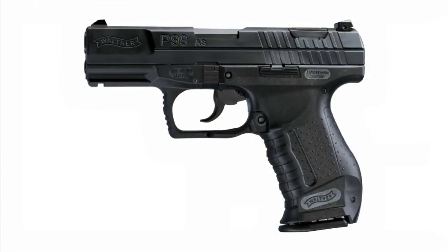Number four won't surprise anyone who follows my channel — it's the Walther P99. The Walther P99 is a double-action, single-action striker-fired gun with a decocker, which is different from most striker-fired guns that are double-action only with no decocker. I love the way this gun operates — it's a proven, great gun and one of my favorite striker-fired guns, period. But since the DA/SA trigger isn't for everyone, I'm putting it at number four.